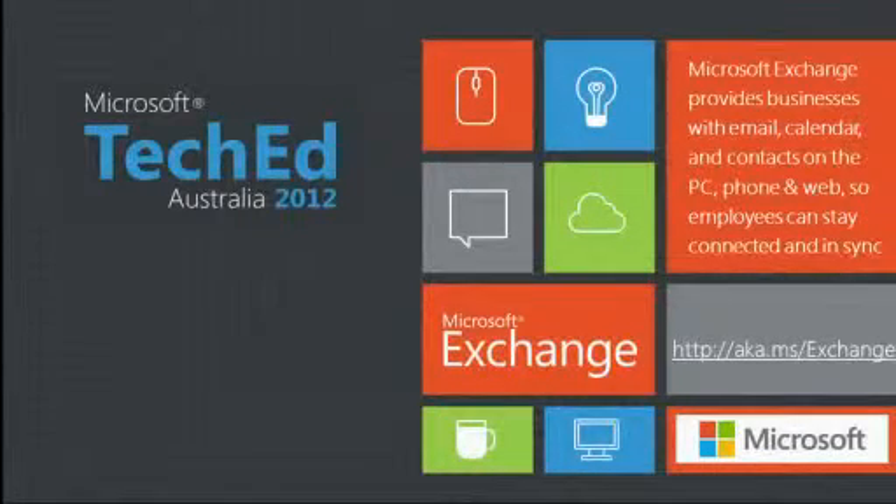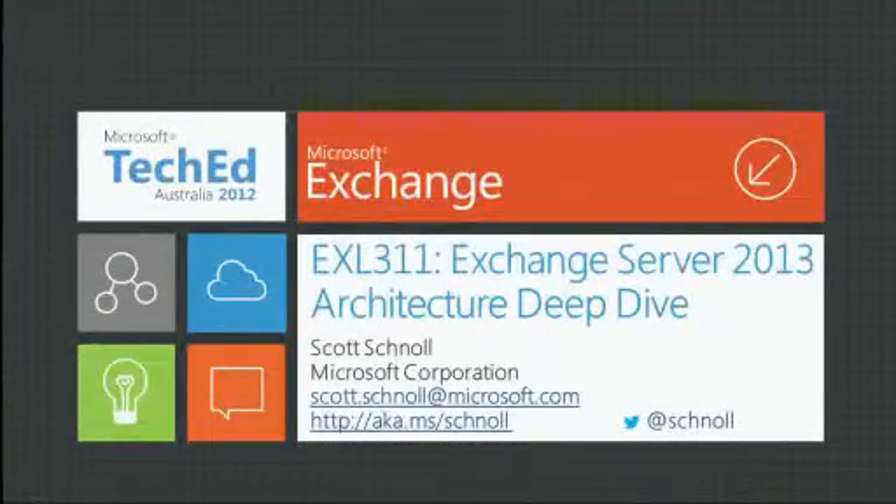For those of you who don't know me, my name is Scott Schnall. I'm a principal technical writer on the Exchange team at Microsoft. Among other things, I'm responsible for the product documentation around high availability, site resilience, disaster recovery, virtualization, store, storage, ESE, and a few other areas as well.